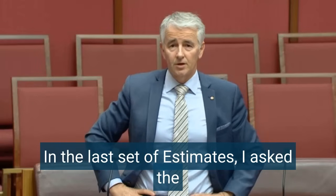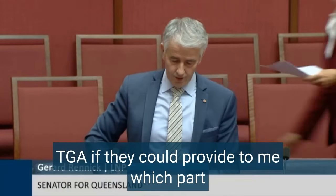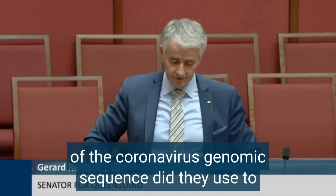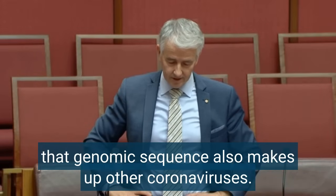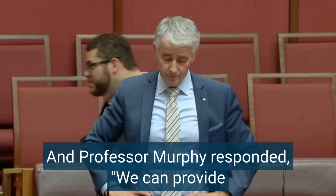In the last set of estimates, I asked the TGA if they could provide to me which part of the coronavirus genomic sequence they used to indicate that someone was positive to COVID, and whether that genomic sequence also makes up other coronaviruses. Professor Murphy responded: